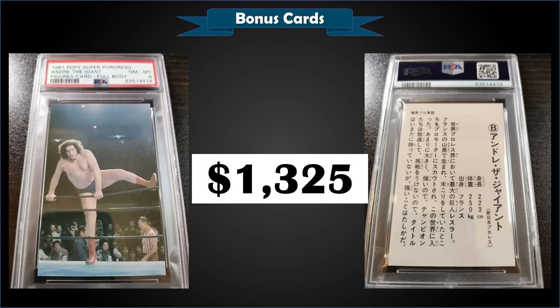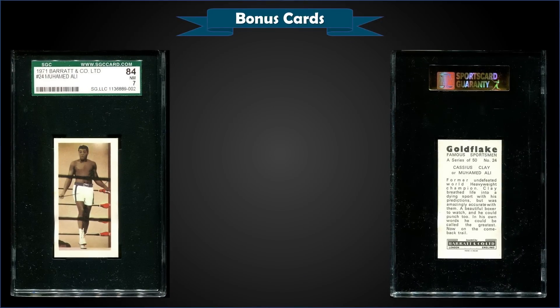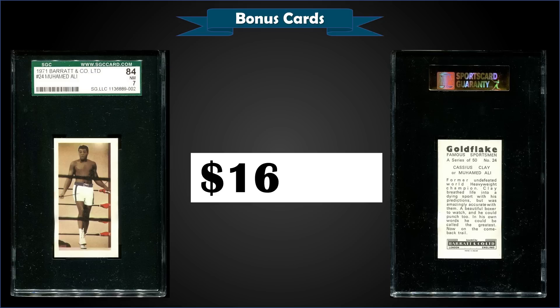From 1971 Barrett and Co, we have a Muhammad Ali graded Near Mint SGC 7, which sold at auction for $161.39. In a Near Mint 7 tuxedo slab, it's a pop of two, with 85 graded higher, the highest being 20 Mint Nines.